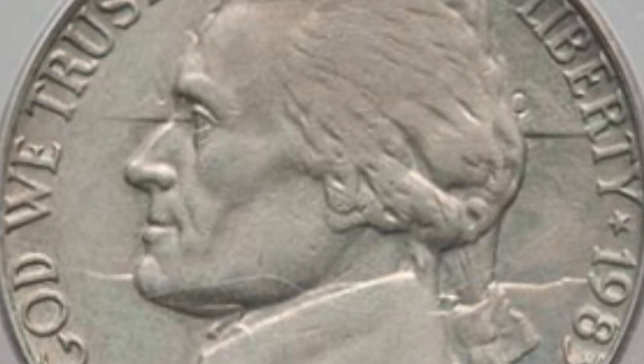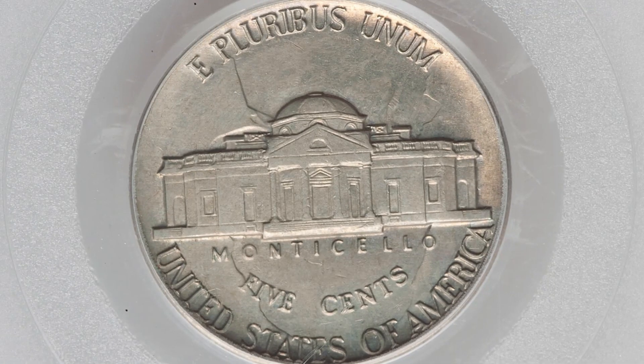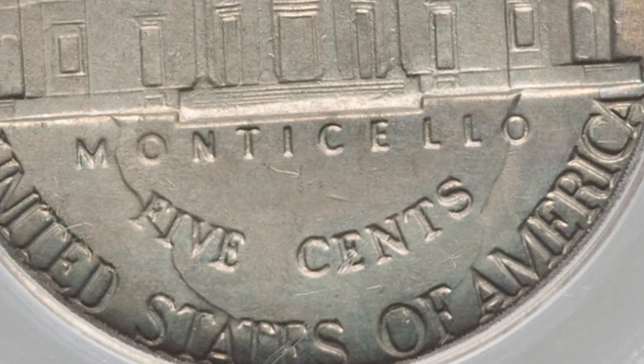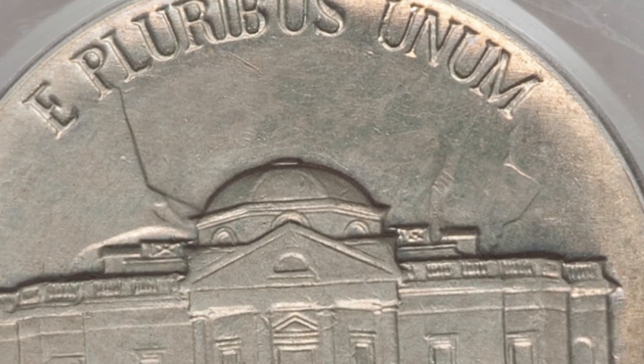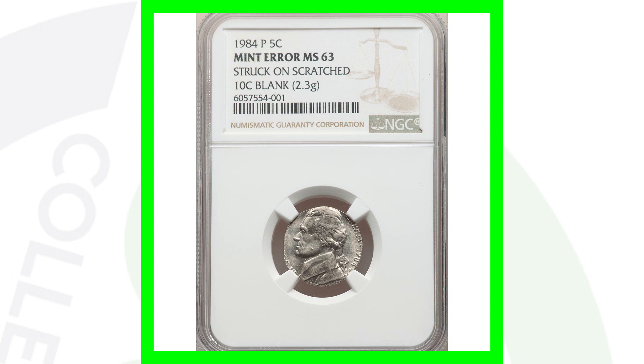Here's a pretty cool mint error: a 1983 Jefferson nickel. As we zoom in, you can see the lines from the building on the reverse of the coin coming through on the obverse — that is a die clash. It is graded by PCGS at an AU53, so not an extremely high mint state grade. If it were higher it would have sold for more, if worse it could have sold for less, but the coin still sold for $120. On the reverse you can also see the outline of Jefferson's head and profile — pretty cool, $120.